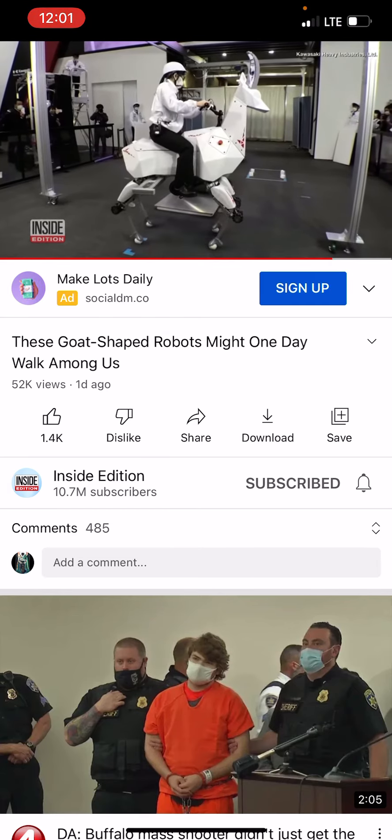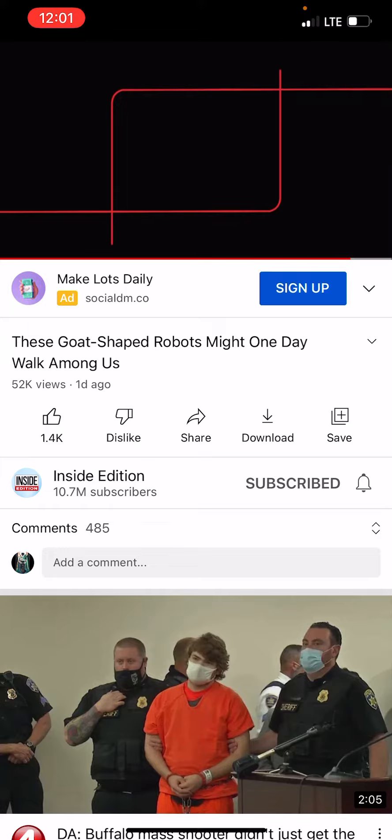Bex is in the testing phase, but if all goes well, goat-shaped robots could be walking among us by 2023. This is Inside Edition Digital.